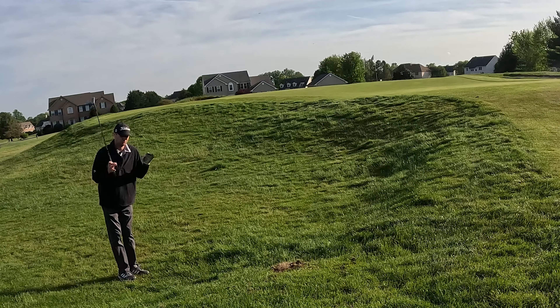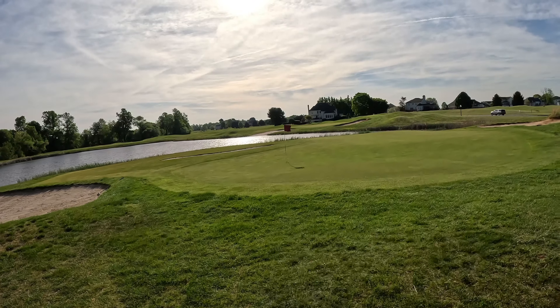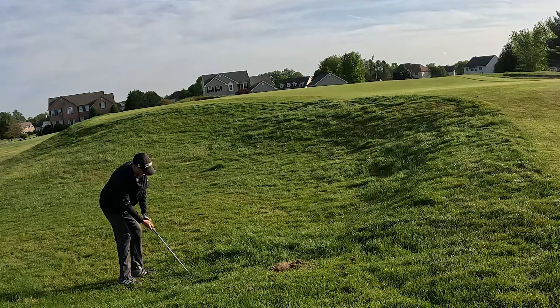Conditions at this course are really top notch. Hats off to the $500,000 they put into this course since Jaworski's opening.